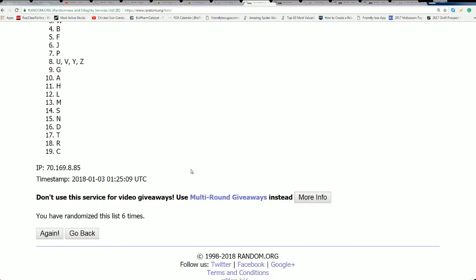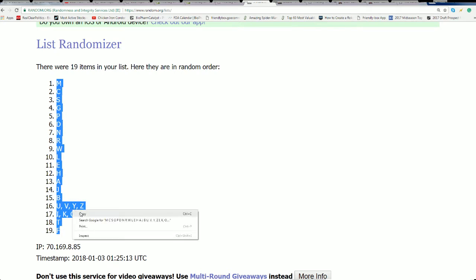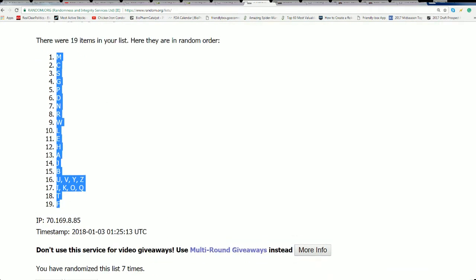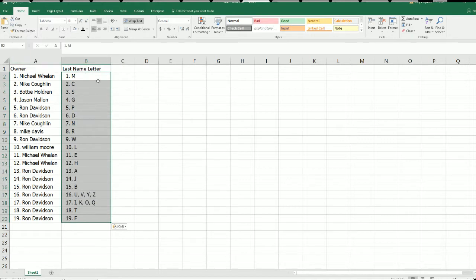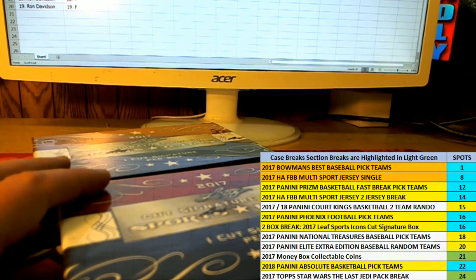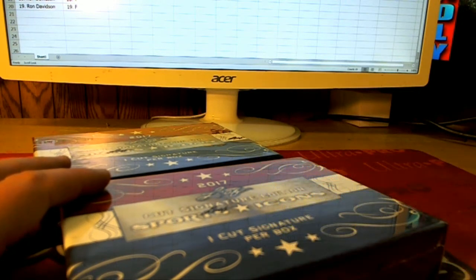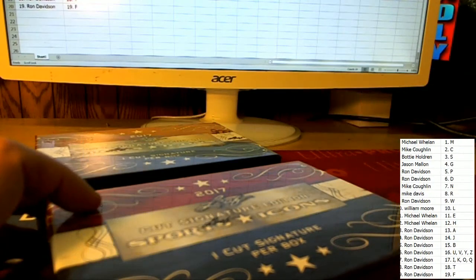Lucky number seven. Let's see — a Michael Jordan, a Mickey Mantle, a Babe Ruth — everybody's got their last name letter. There could be a parlay, could be a good letter. Let's see what happens in our box break. Is it going to be a Babe Ruth?